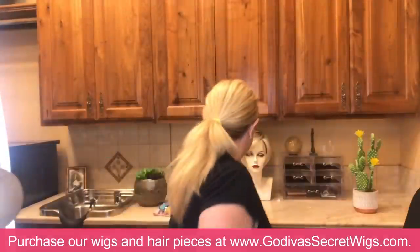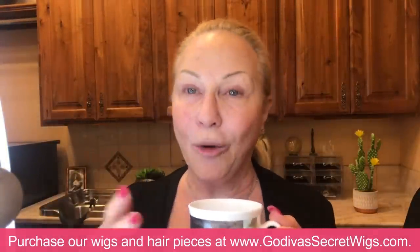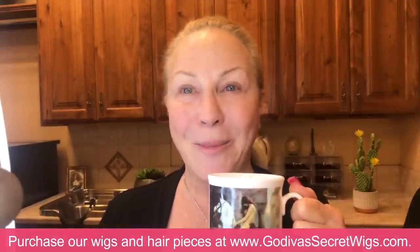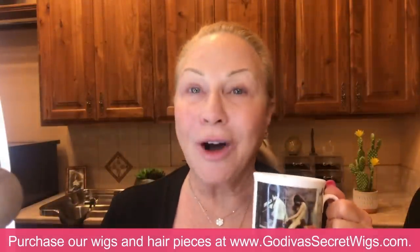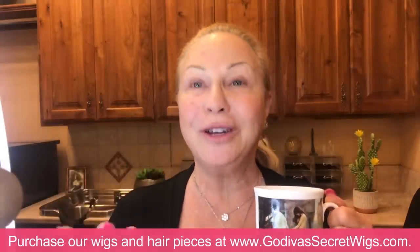I'm going to start out with my coffee. I always put some butter in it and some collagen powder. Isn't this cute? Someone gave me a Lady Godiva cup and I love it. I hear collagen is great for your skin — my husband's been using it for years and his skin, his hands, his face is gorgeous. So I thought, okay, I'm going to try it too.